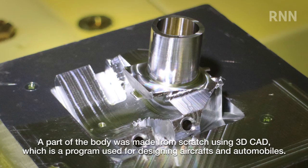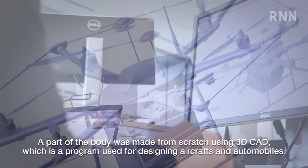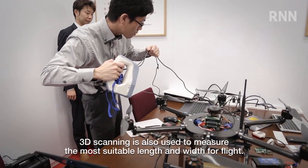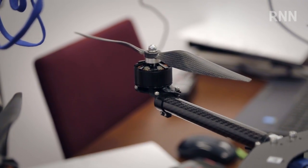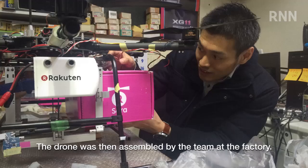Part of the body was made from scratch using 3D CAD, a program used for designing aircraft and automobiles. 3D scanning was also used to measure the most suitable length and width for flight, and the drone was then assembled by the team at the factory.